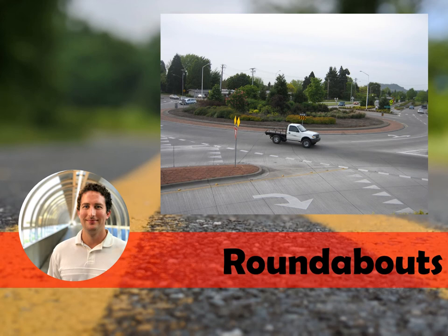Roundabouts are a circular unsignalized intersection where all traffic moves counterclockwise around a central island. Traffic entering the roundabout slows down and yields to traffic already inside, and roundabouts can be designed with one or more circulating lanes. The design options allow for right turns to be channelized to bypass the circulating lanes.